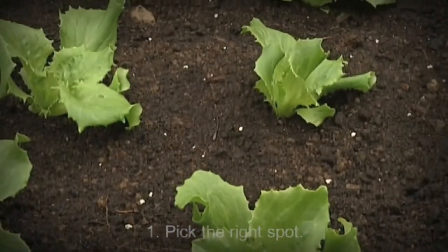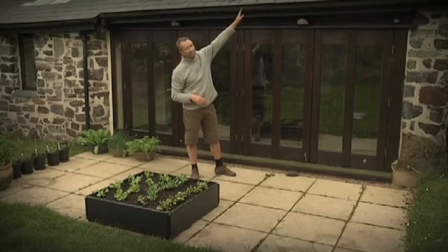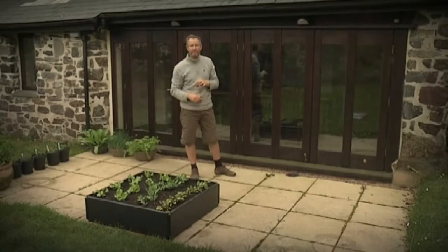Nevertheless, there are a number of things you need to get right. First of all, location. As long as your patio doesn't face north, you're in business. This one faces west, which means the sun rises in the east, comes up, and we're getting sun in here from about 11 o'clock in the morning right through till sunset.